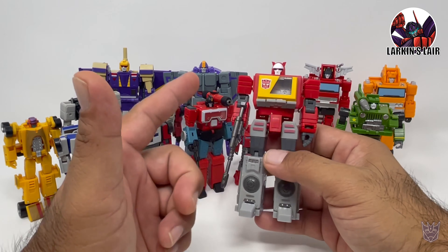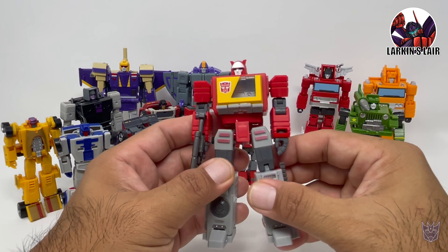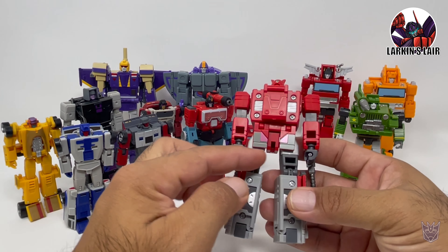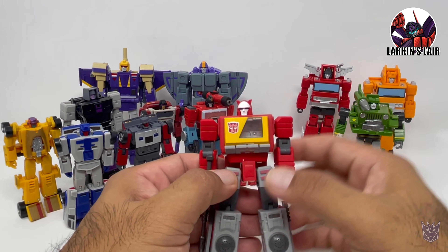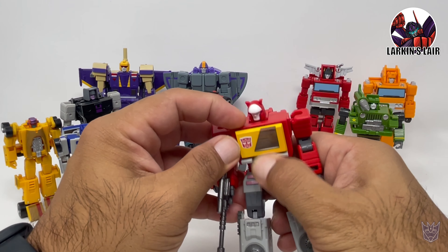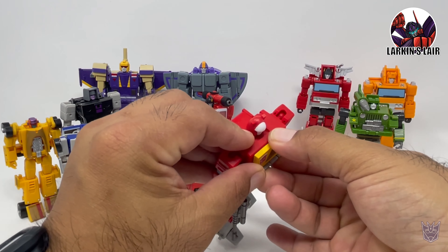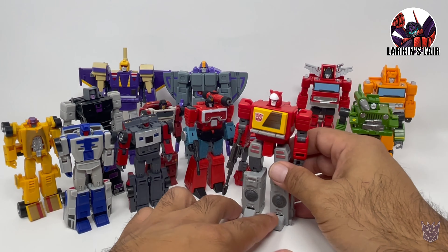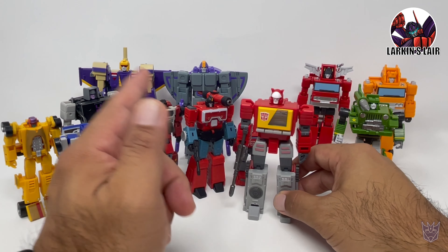The next figure I got from Mechfan Toys is Blaster. In robot mode, he looks pretty good — he's not as nice looking as the Magic Square version. You can see some hollowness here and here. But he does the job in robot mode for the most part in terms of articulation. You can open up his chest like so, and he does come with Ram Horn, so that's a plus. For the price, I really can't complain, and the scale works with the Magic Square at least.